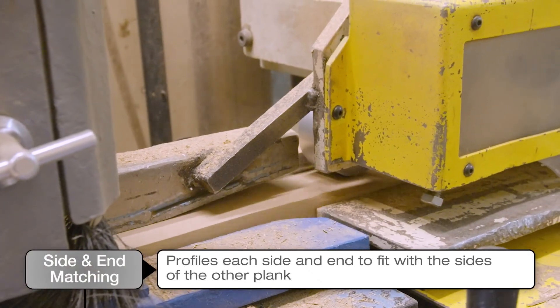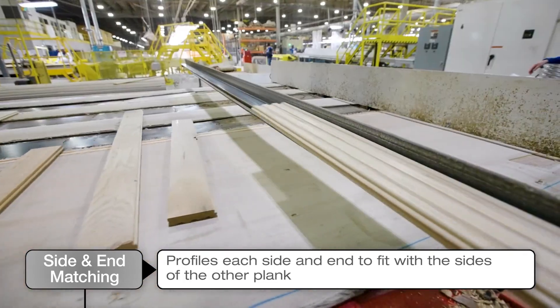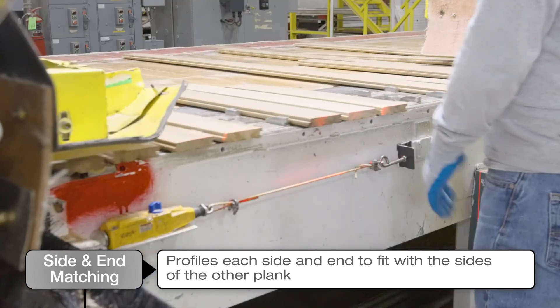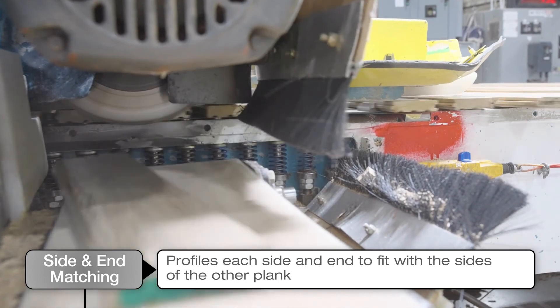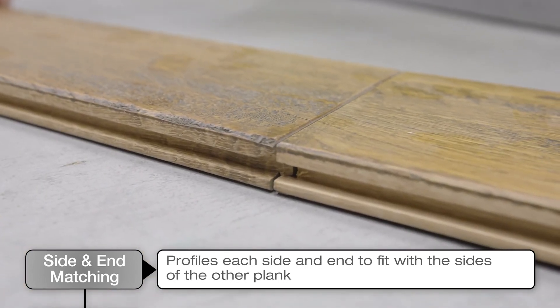Then, during the side matching process, a tongue is milled into one side of the plank and a groove is milled into the other, with bevels on both top edges. To align the ends, the wood goes through the end matching machine, which ensures the board ends are square while milling the tongue and groove.